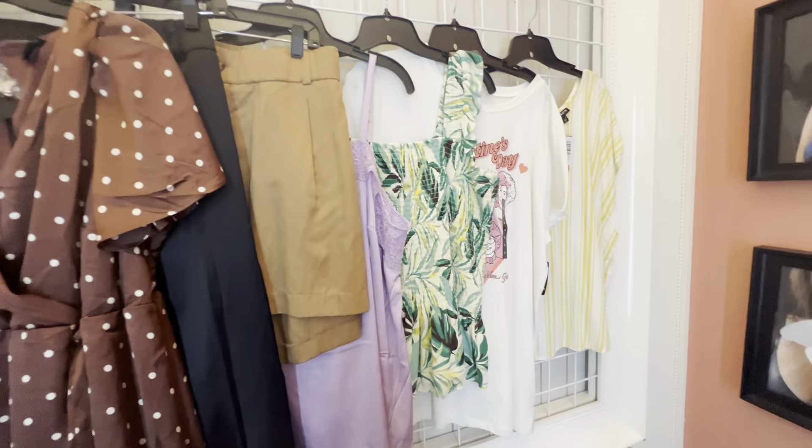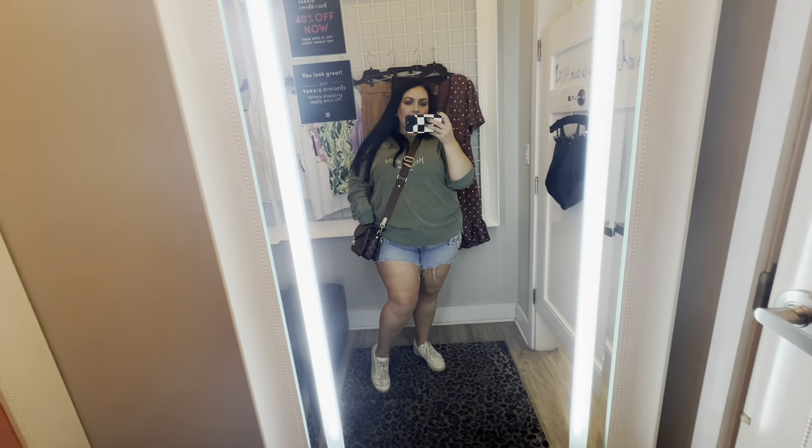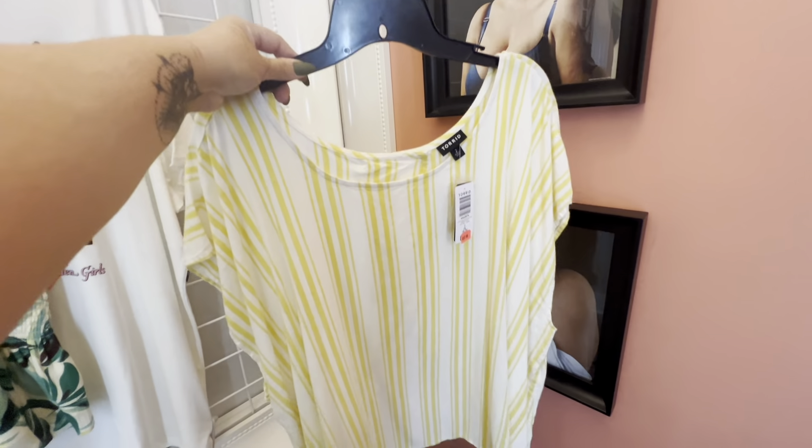My outfit of the day — my shirt is a fake YSL, my bag is fake Louis Vuitton from Walmart, my shorts are American Eagle, and my shoes are Reebok.